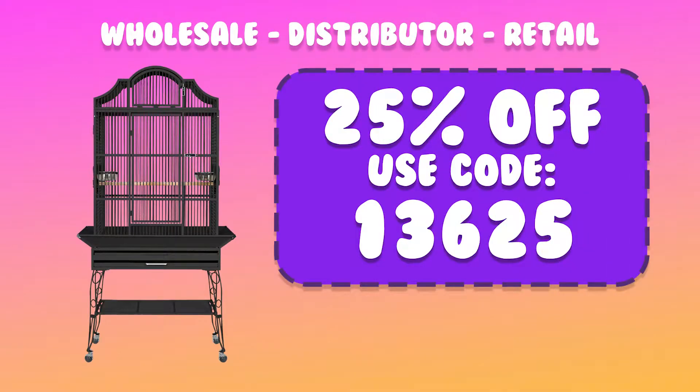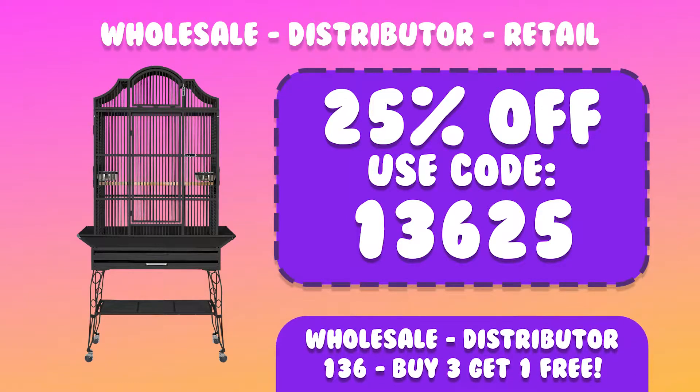Now let's get into some deals. For this week only, wholesale and distributor will get 25% off the 136 cages, and if you buy three you'll get one free. For our retail customers, you'll also get 25% off the 136 cages.